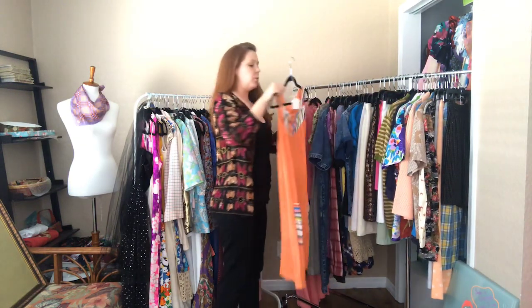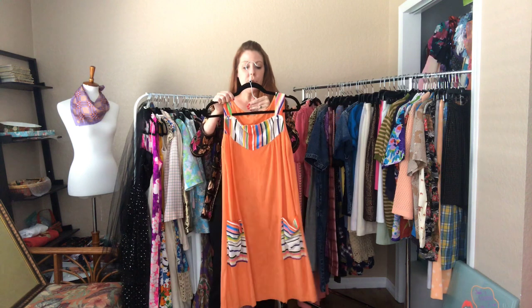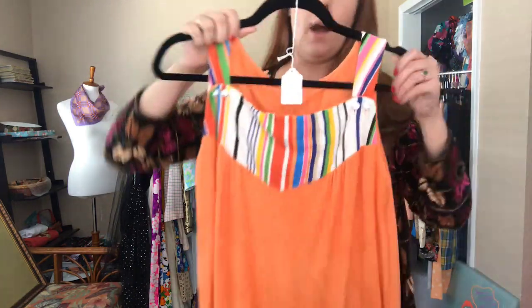And then this orange terry cloth — it is a 36 bust, 40 waist, and 41 hip, so it does kind of go outward.